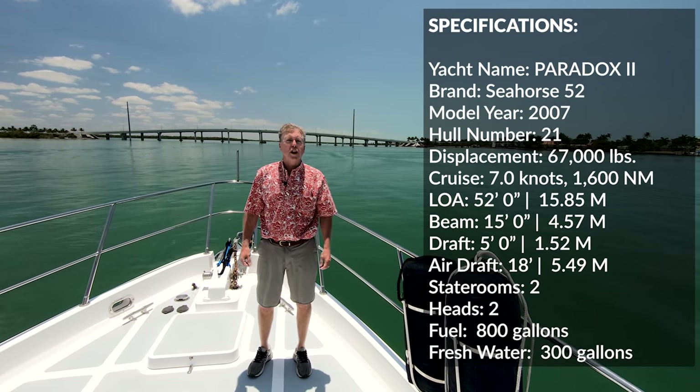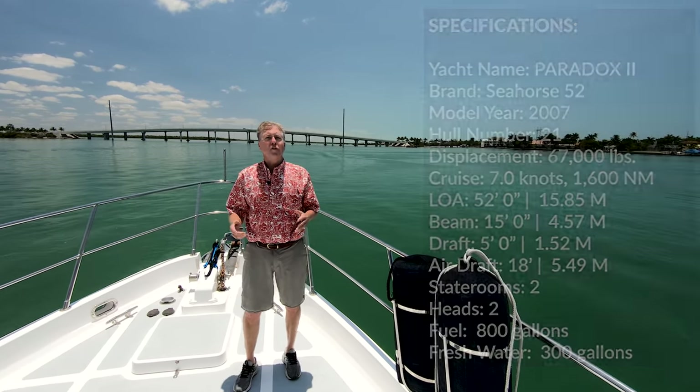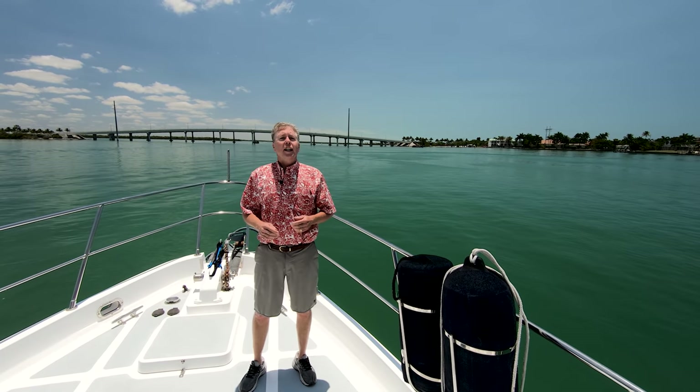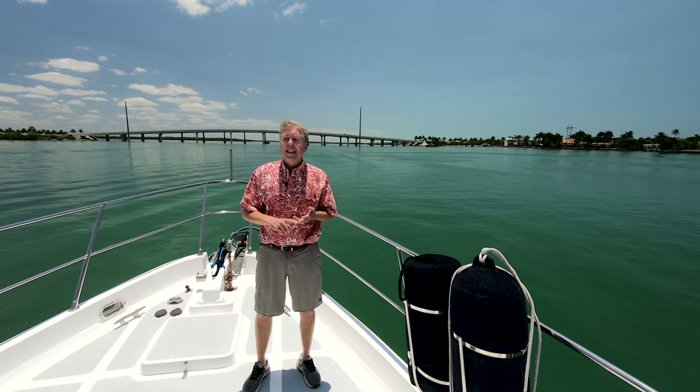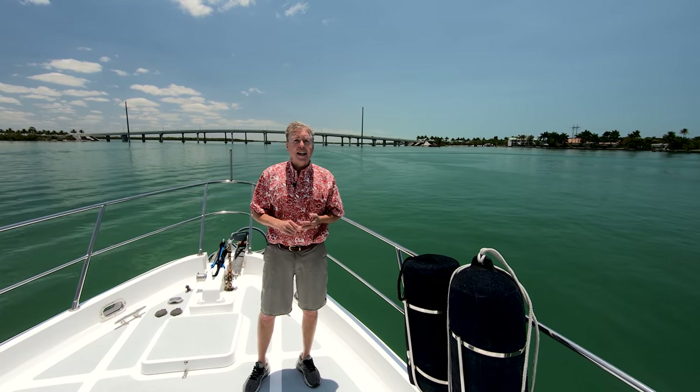Marco Island is a beautiful place to do some trawler cruising. The last two owners have made some great improvements on this boat. They've added air conditioning, a crane, a new dinghy, and active fin stabilizers — NIAID active fin stabilizers.